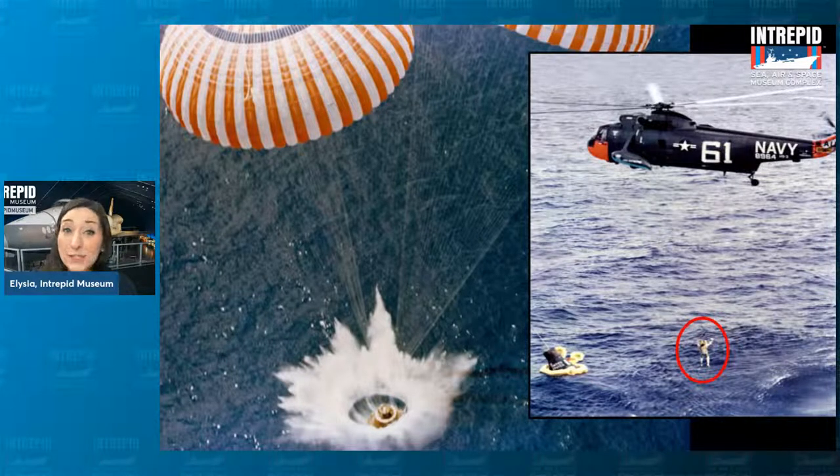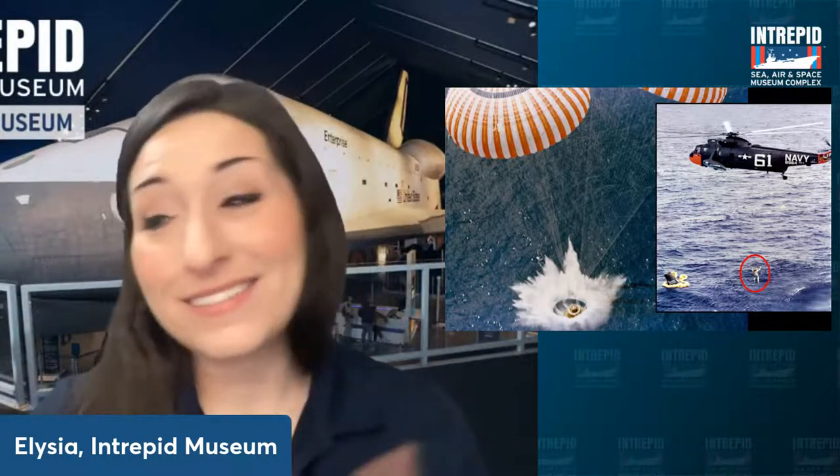After splashdown, NASA still has to go pick the capsule and astronaut up. You can't just leave your astronauts stranded in the middle of the ocean. They sent out a helicopter to go rescue him. But in this case, when they got to where he was supposed to be, they couldn't find him — because while he was wrapping up his experiments, he got a little distracted and fired his re-entry thrusters two seconds too late, which threw him over 200 miles off course. Fortunately, everything was fine — they eventually tracked him down and he was fine. They flew him to the closest airport that was on the water, which just happened to be the Intrepid.